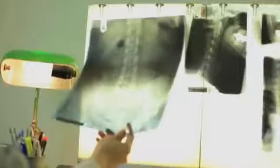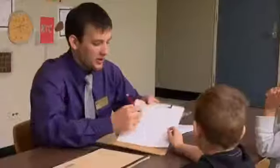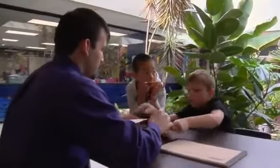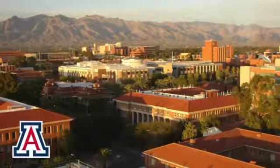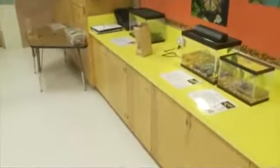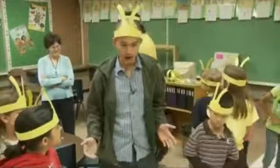Graduate students who study in science, technology, engineering, and math-based fields carry their knowledge into kindergarten through 12th grade classrooms through unique programs. One being carried out by the University of Arizona is BIOME, which stands for Biodiversity from Molecules to Ecosystems.